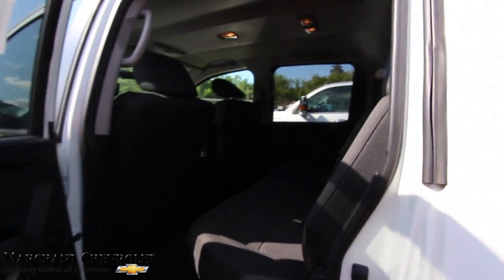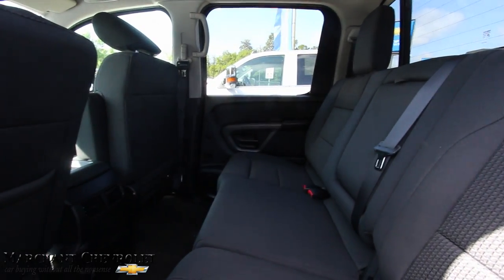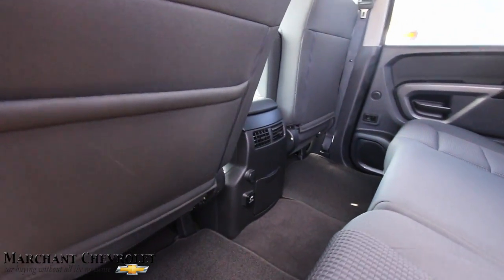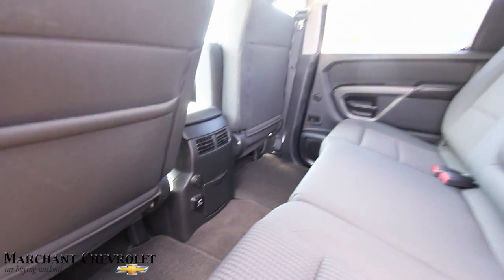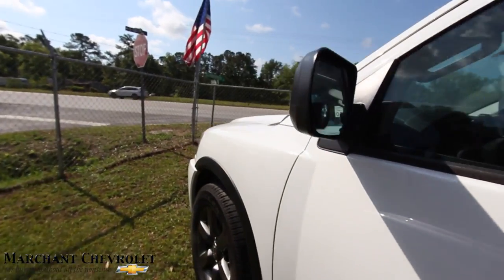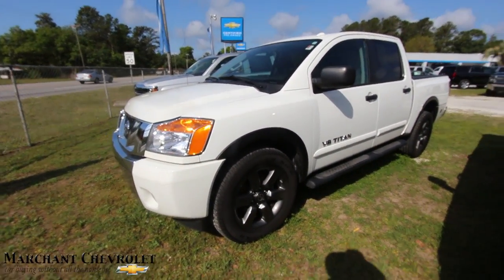There's plenty of back room as you can see — lots of leg room, rear air, and a 120-volt 400-watt outlet in the back, which is nice. More wattage means faster charging times. It's a clean truck here at March at Chevy — the 2015 Nissan Titan.